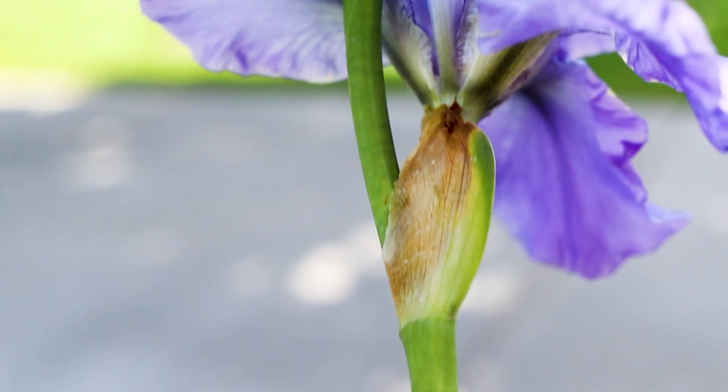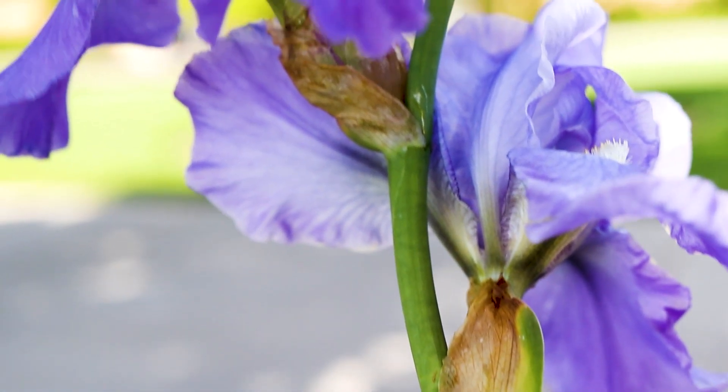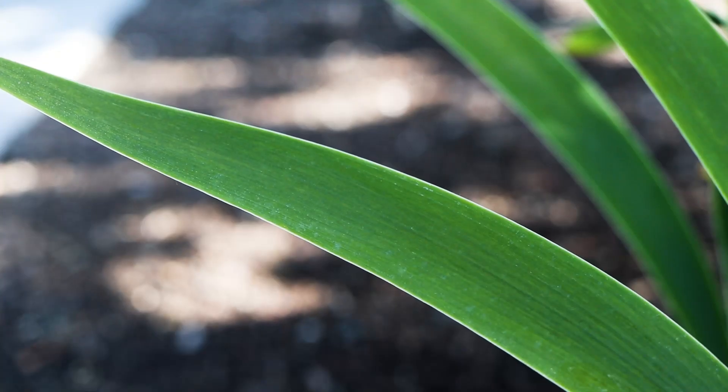They have thick, unbranched stems that bear one or more flowers on their upper portions. They are smooth and hairless. The leaves have a long, thin sword-like shape and have a smooth hairless surface.